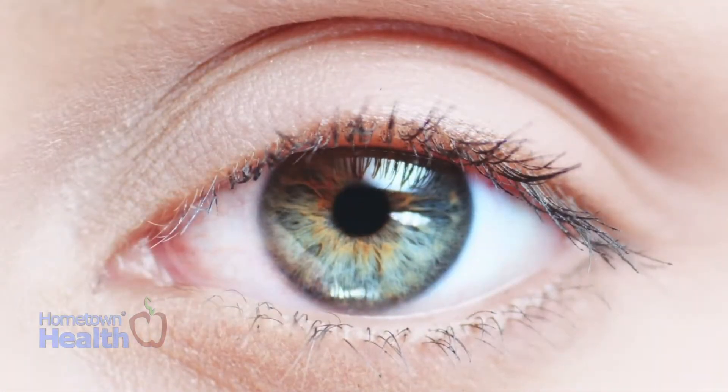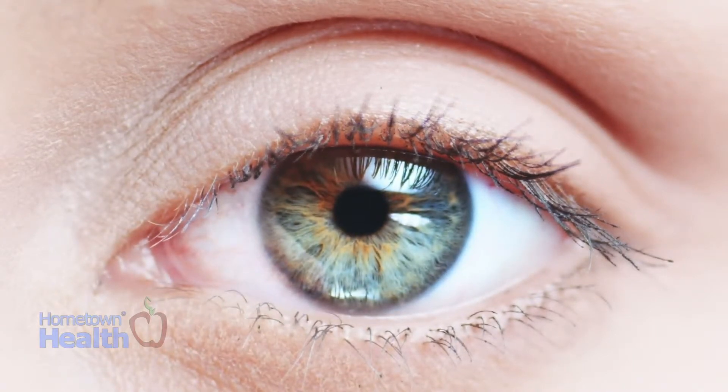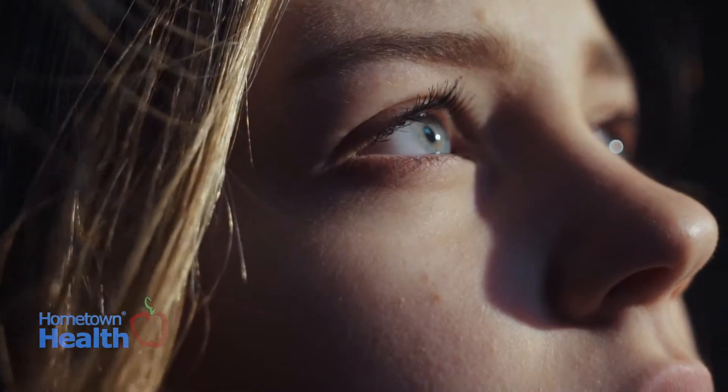At this point, the drops have only proven effective at fixing mild vision problems and must be reapplied roughly every month or two. In addition, scientists are still looking at the potential side effects of putting nanoparticles in the human eye.